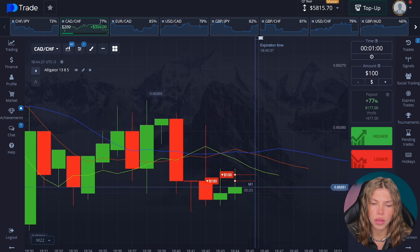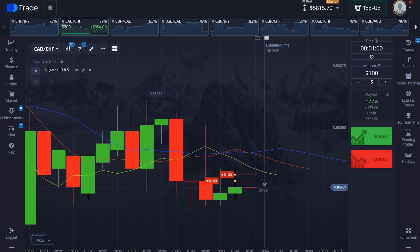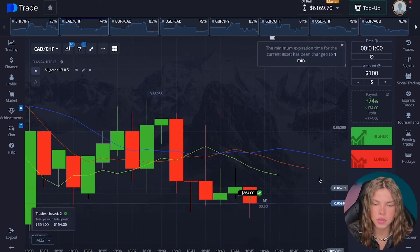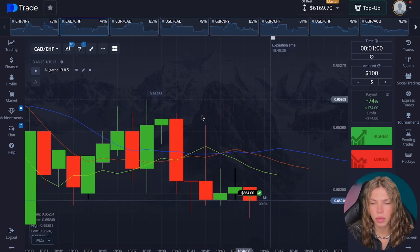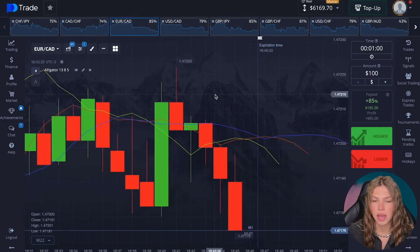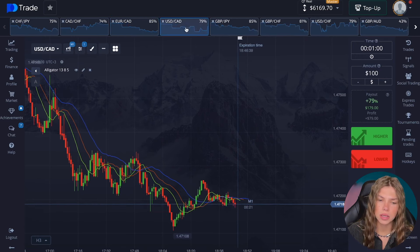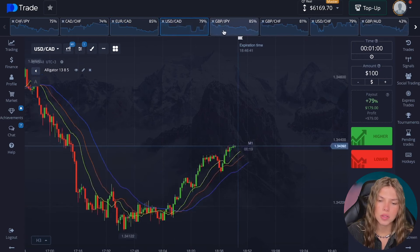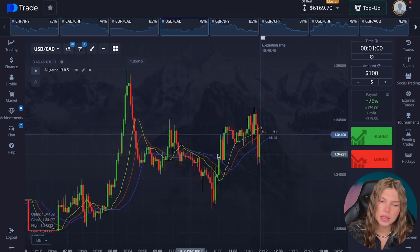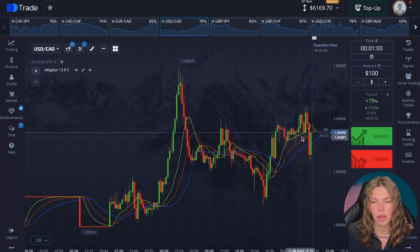We'll look for another minute. Apparently, such an interesting trade awaits us today. Let's move on. Here, we carefully see how our lines did not intersect accordingly — although they're going down, we'll not bet here, we just go further. An interesting situation. Apparently a U-turn has occurred and we had an upward trend. We turned around and it is now up again.